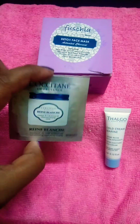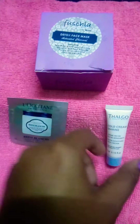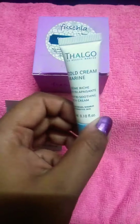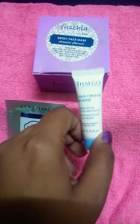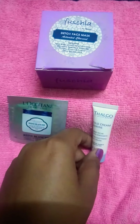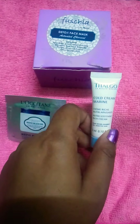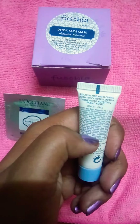The next product I got is Thalgo Cold Cream Marine. Guys, this product has a blissful smell — the fragrance will make you feel like you're in heaven. I just love, love, love the fragrance of this product. Again, this is a very small size product, but you can get it on different other websites as well.